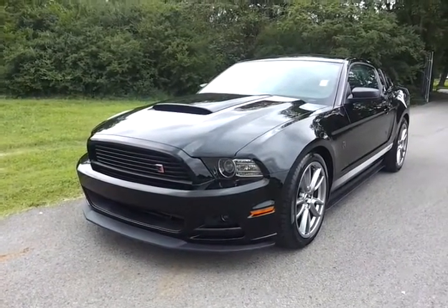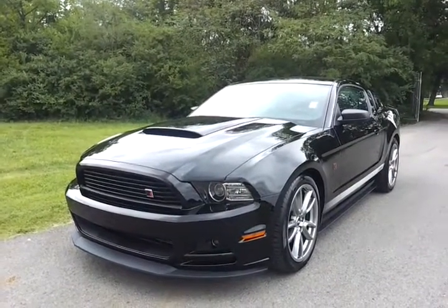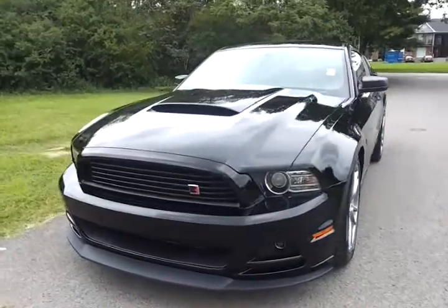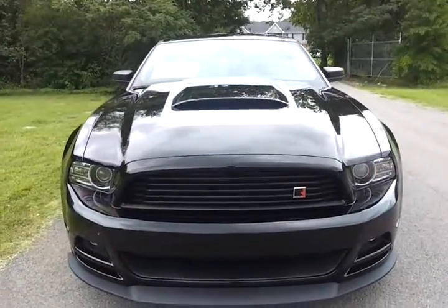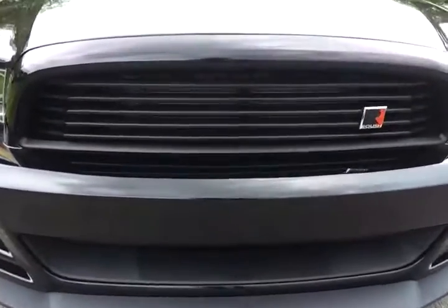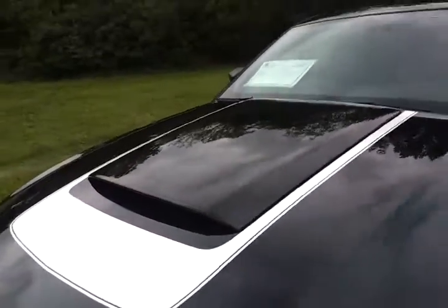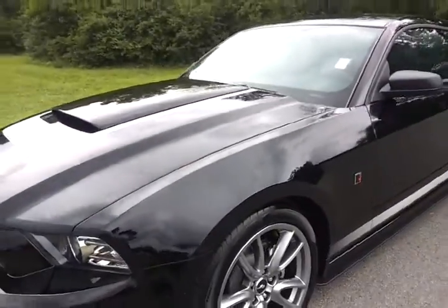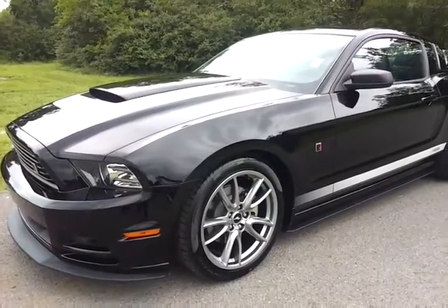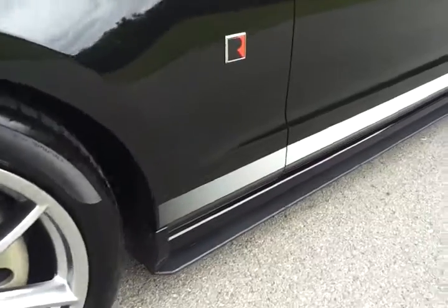Looking at a 2013 black Roush RS package. It's the Coupe 3.7 V6 with a 300 plus horsepower V6 engine. This RS package has the front lower chin lip spoiler, the billet Roush grille, the optional hood scoop, the white black decal. The vehicle's lowered one inch. It's got the 19 inch premium wheels, the lower side splitter, and the lower graphics trim.